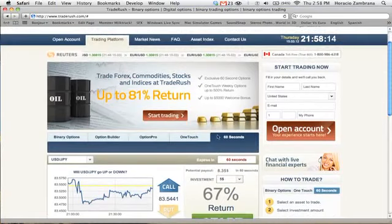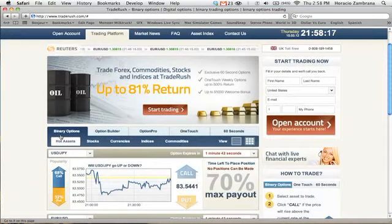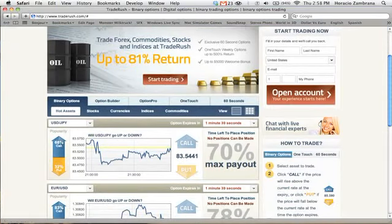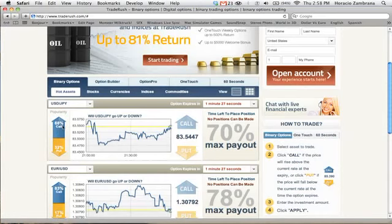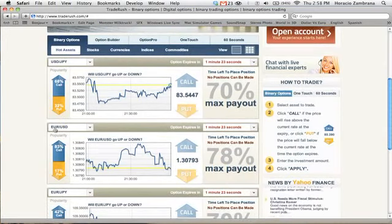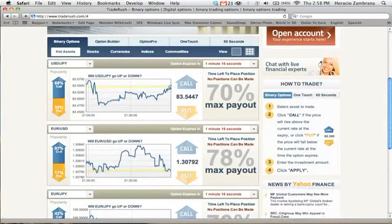What I do is go to binary options on the main page of Trade Rush and look at the popularity. As you can see here, for the USD/JPY — the Japanese yen to the United States dollar — 68% of the people trading think it's going to go up. Or here, the Euro to the United States dollar, 83% of people think it's going to go up. This puts the odds in our favor that we'll be right.